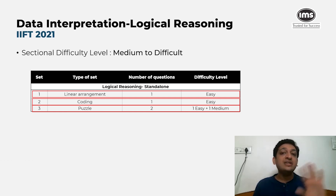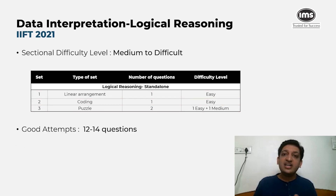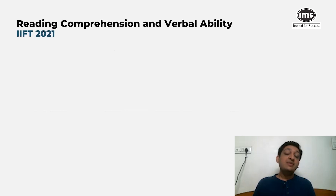A good attempt in the DILR section, especially to clear the overall cutoff, would be around 12 to 14 questions. This should be dominated by the logical reasoning side — around 8 to 10 questions from LR — plus a couple of DI sets to round out the section.